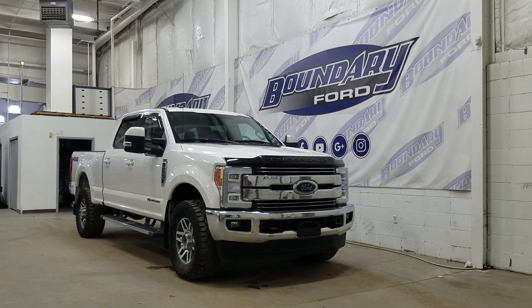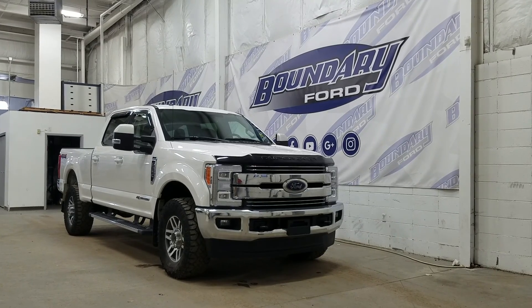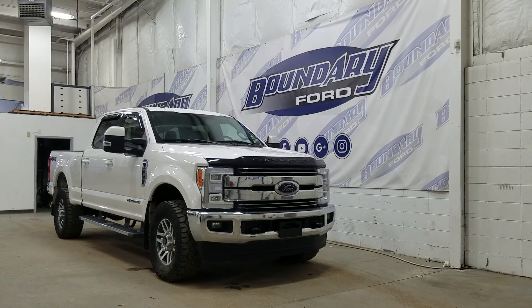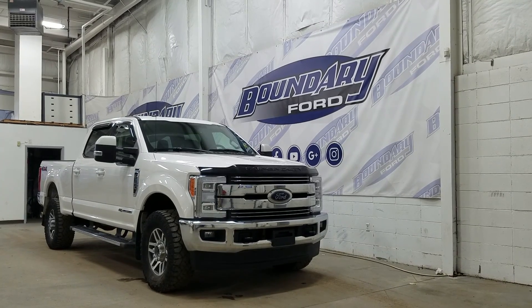Welcome to Boundary Ford, located at 2502 50th Ave in Lloydminster, Border City. Today we're checking out this beautiful pre-owned 2018 Ford Super Duty F-350 Lariat with a 618A package. The exterior color is white platinum, and under the hood we have a 6.7 liter Power Stroke diesel engine paired to a 6-speed automatic transmission.